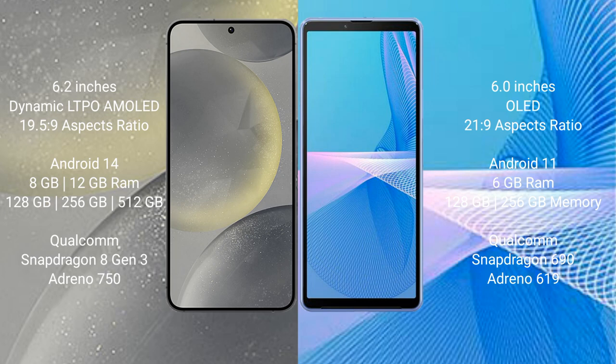Samsung Galaxy S24 runs on the Android 14 operating system. Sony Xperia 10 III runs on the Android 11 operating system.